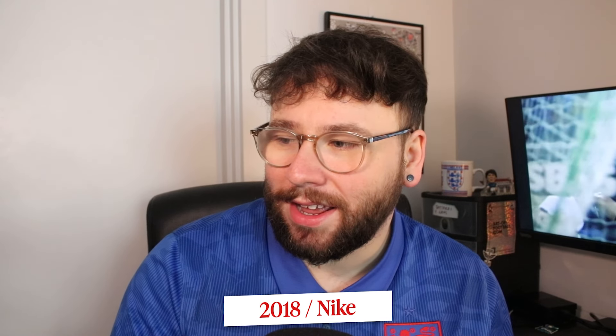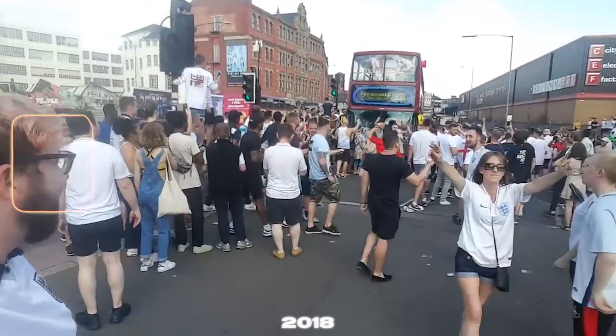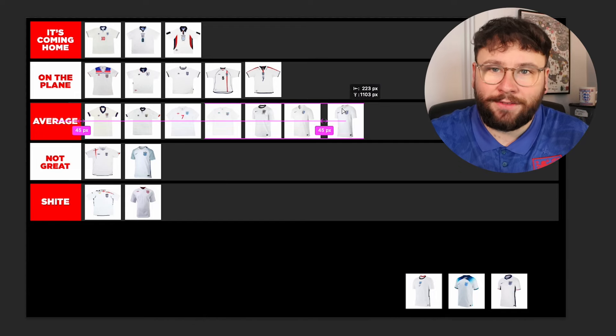And then we moved to 2018 — oh my god. If I could go back, I would. It was such a beautiful time. This tournament is what I'm on about at the start of the video — beer gardens, sun was out, Southgate's boys, we were behind them, we did well, got to the semi-finals. I was actually in Croatia for the semi-final, which was just so not fun. All that being said, the kit itself is pretty boring — it's just a white shirt with a red accent. When I think about that tournament I think more about the red away shirt. Because of how beautiful the tournament was but how basic the shirt is, I'm going to put it in Average.